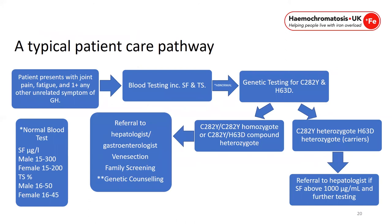This is a typical patient care pathway. If a patient presents with joint pain, fatigue, or any unrelated symptom of genetic haemochromatosis, they should be given a blood test including serum ferritin and transferrin saturation levels. If abnormal, genetic testing for C282Y and H63D should be done. If they are a carrier or have no mutated copies, referral to hepatology is still warranted if serum ferritin is above 1,000. If they are a C282Y homozygote or C282Y/H63D compound heterozygote, they should be referred to hepatology, gastroenterology or haematology. Venesection should commence, and family screening and genetic counselling should be offered.